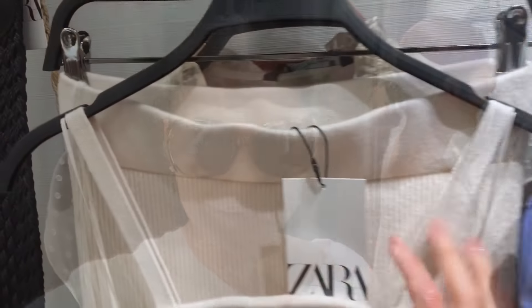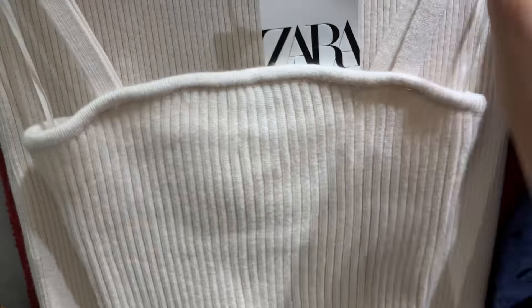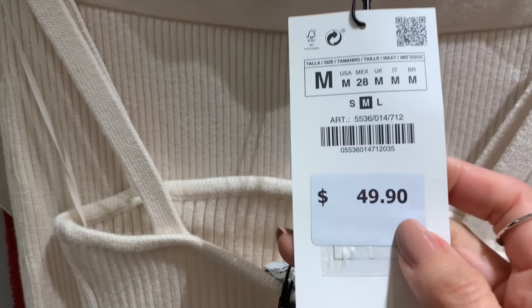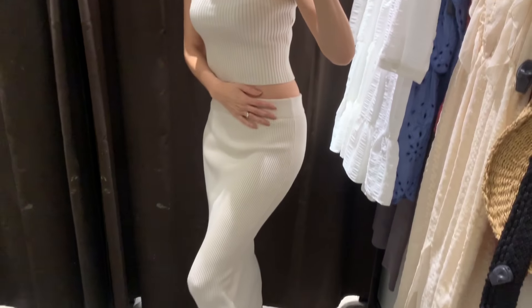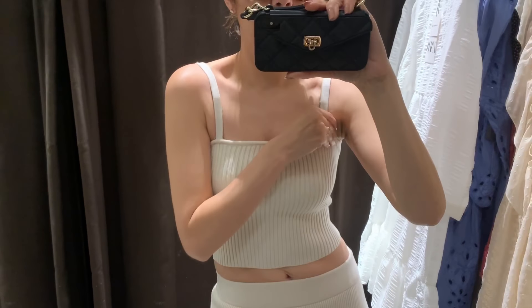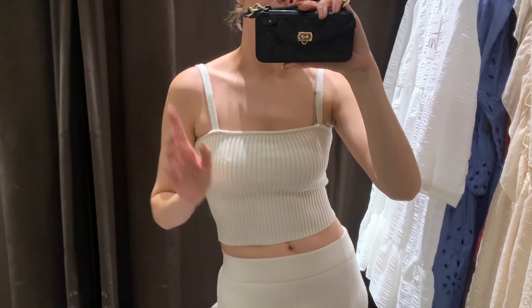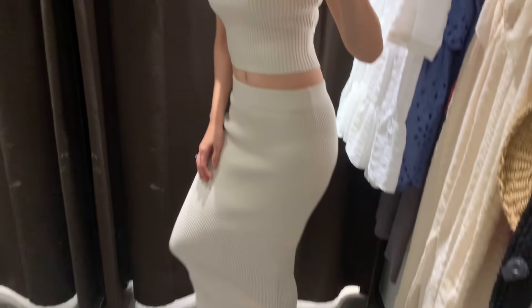The first set I'm going to try is a knit skirt and top — these are really popular on Instagram. The top is a size medium and it's $25.90, and the skirt is a size medium as well and it's $49.90. This is how the knit set looks — so cute! I really love it. The top has straps that cover the bra, so it's really convenient. It looks pretty cool with the sneakers.